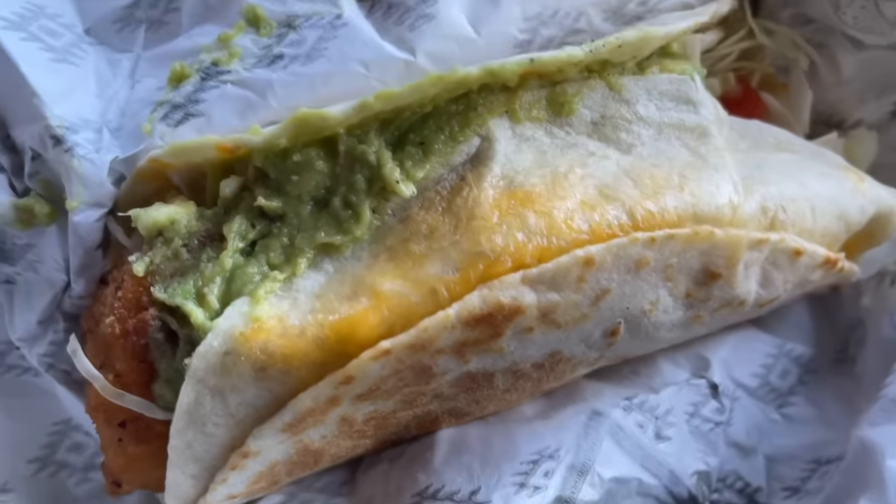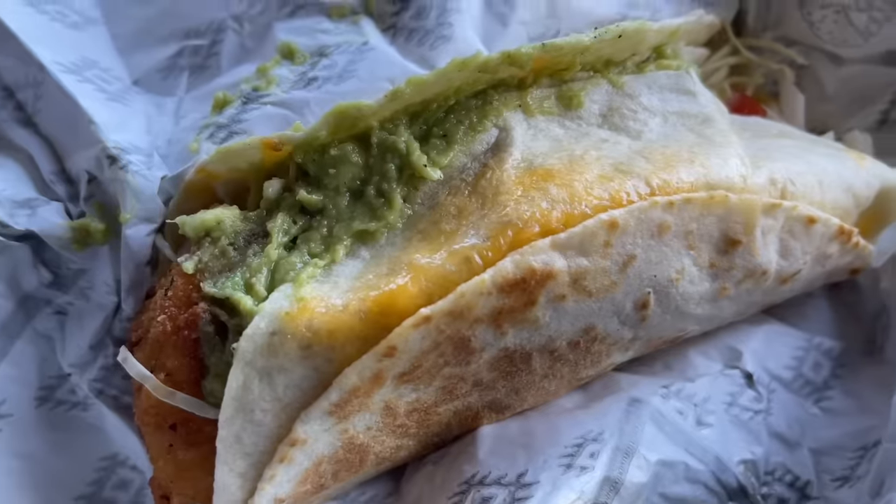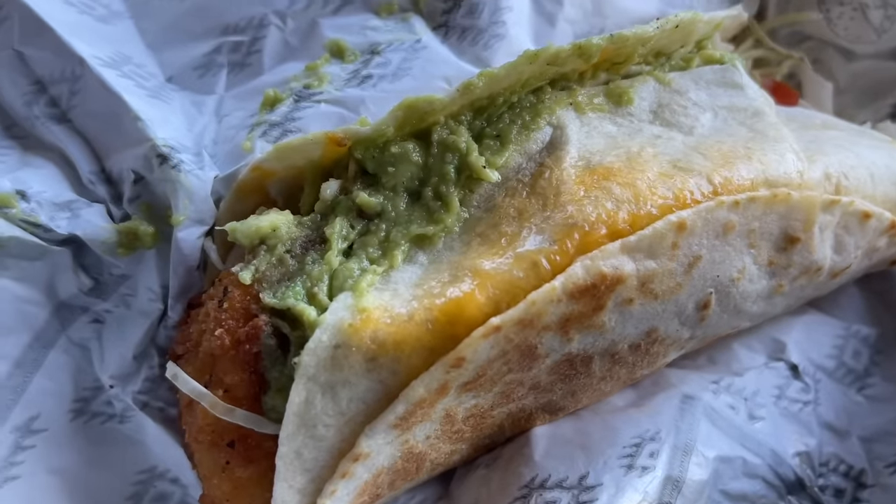These are our tacos. We have two tacos that are guacked up, which means there's guacamole on them, and two that are not guacked up — just the regular crispy shrimp. But these aren't just regular crispy shrimp tacos; these are stuffed quesadilla tacos. The taco shell is a stuffed quesadilla stuffed with cheese, and these feel pretty heavy — pretty substantial.